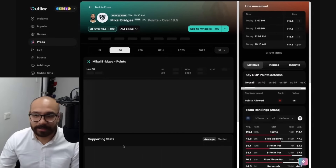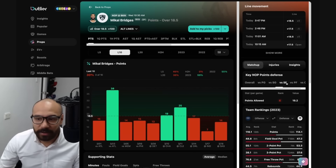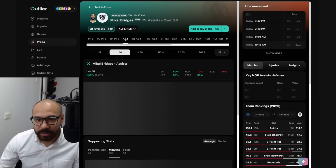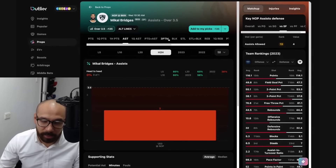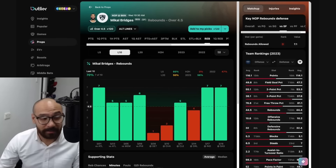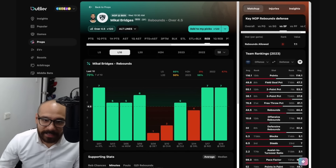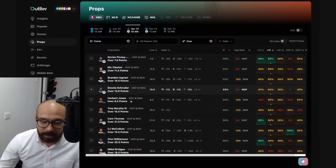My favorite players on the slate — Mikal Bridges. His line is at 18 and a half. Matchup's a difficult one — covered in only three out of his last 10 games. In head-to-head matchups, he scored 13 points against the Pelicans last time, shooting four from 11 from the field. His assist numbers — three and a half — covered in eight out of his last 10 games, which is pretty good, but head-to-head matchups struggled. They got blown out last time they played. I'm honestly agreeing with the data — I don't feel like taking any of these Nets players, maybe Dennis Schroeder for an alternate line, but outside of that, not too much. Mikal Bridges has covered his rebound line seven out of his last 10 games, but head-to-head matchups have struggled.